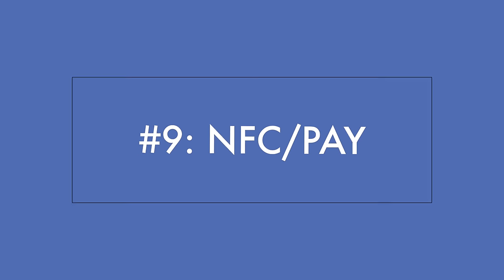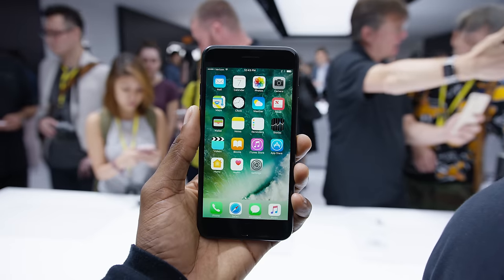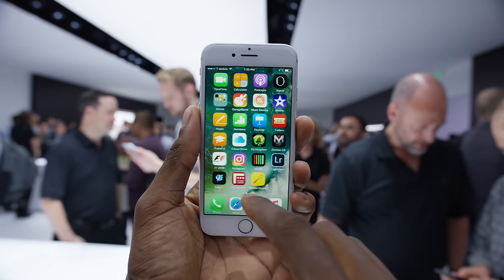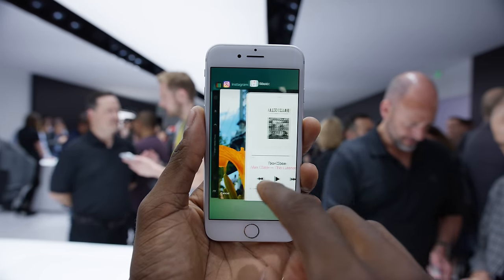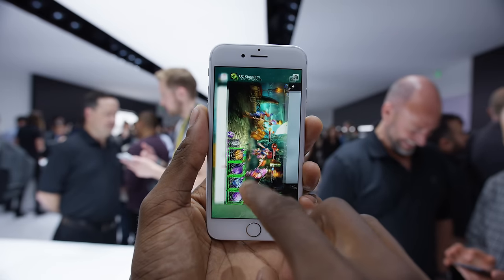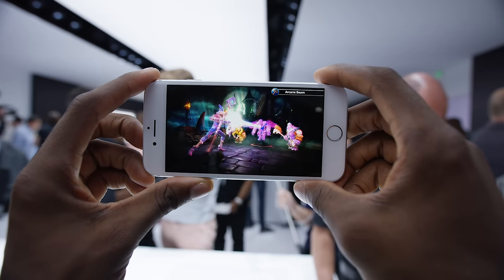Number nine was a minor one: a small update to Apple Pay to work in Japan. And last but not least, number ten is the new specs. The iPhone 7 has a new A10 Fusion chip with better CPU and GPU performance for gaming. It's a quad-core chip with two lower-power cores, so in theory it's a more efficient chip that should give you an extra hour or two of battery life over the iPhone 6s and 6s Plus.